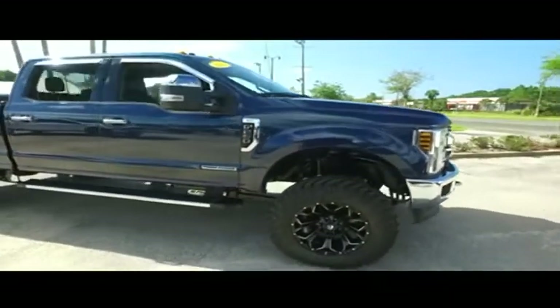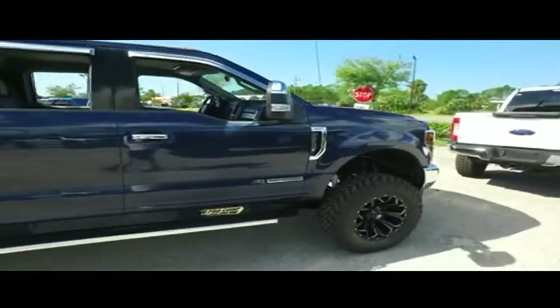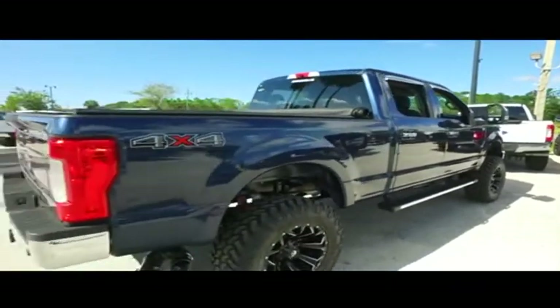You've got your Microsoft Sync, LCD touchscreen, MP3, Bluetooth, satellite stereo system, and that beautiful Pro Comp lift. This thing is absolutely stunning. Guys, you've got those rain guards around the windows — a little extra upgrade for you.